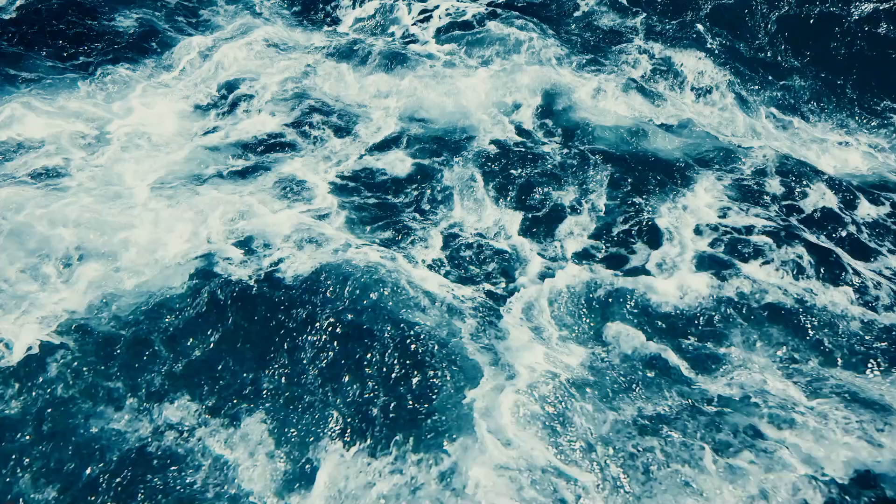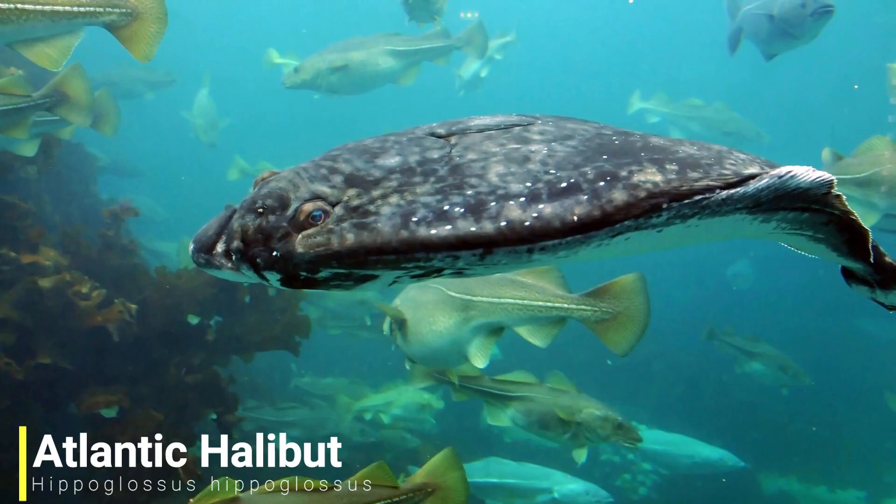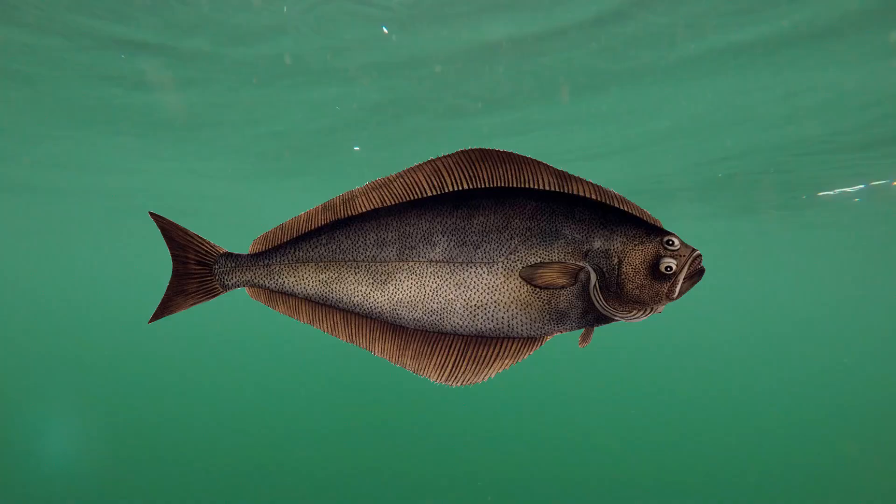Hello everyone, I hope you're doing well. In today's video I'll be going through five more of some of the largest saltwater fish in the world. This is now number three in the series, so I've already been through ten fish that are thought to be some of the largest saltwater fish in the world.